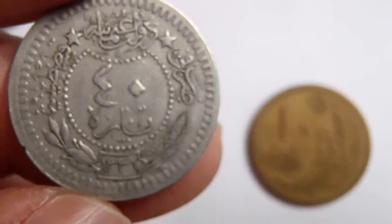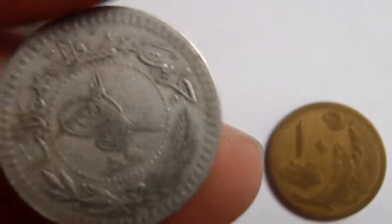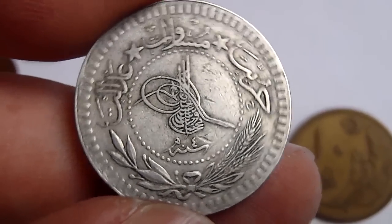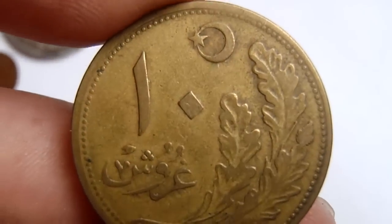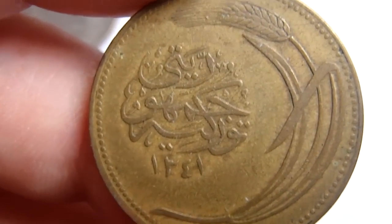And then two Turkey coins. The first is 40 Para from 1336, which is 1920, so it's one of the last Ottoman Empire coins — Sultanate. The second is the Turkish Republic 10 Kurush, from 1341, so around 1925.